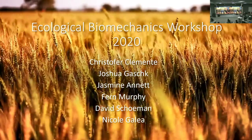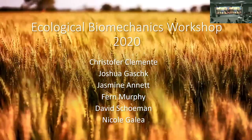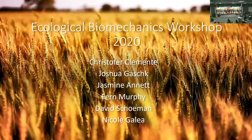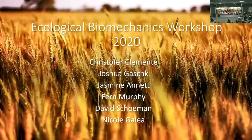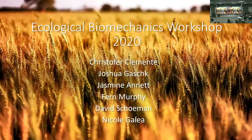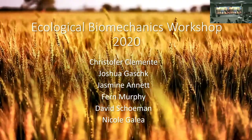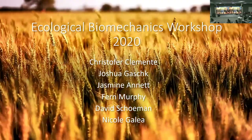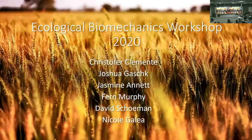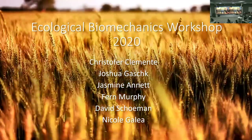Another researcher at UQ working with Robbie is looking at the predation risk of different bandicoot species, relating that to how they use their habitat — their maximum performance, how fast they run, how well they corner — and putting accelerometers on them to see their behaviours in the wild. The question is whether different habitat types change their running: do they run faster in open areas, turn better in closed environments, and is there a difference between populations?